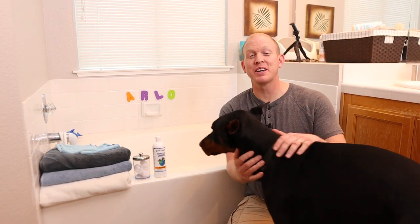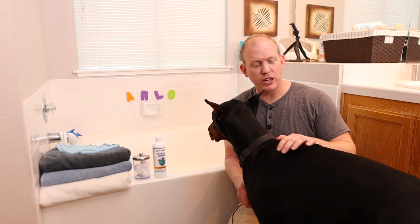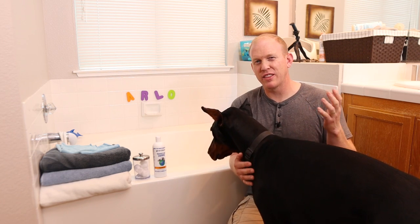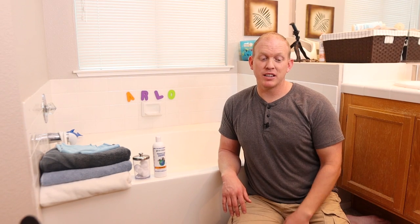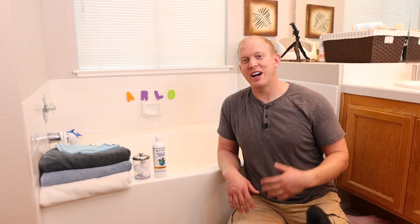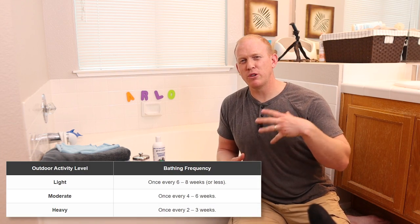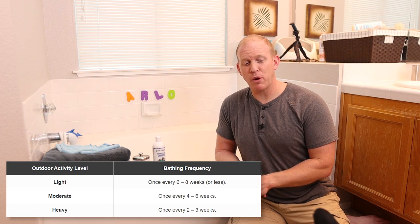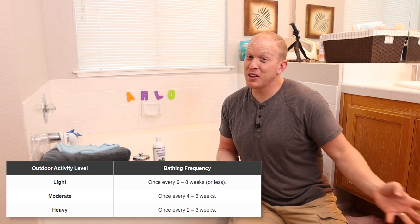How often should you bathe your Doberman? The great thing about the Doberman breed is that they like to stay clean naturally. They have a short coat with thick coarse fur that doesn't hold on to dirt very easily. Between their natural cleanliness and their fur type, a lot of owners go a long time between baths. Here's a table to give you a basic guideline. For Arlo, since he's been indoors a lot with bad weather, six to eight weeks is fine.